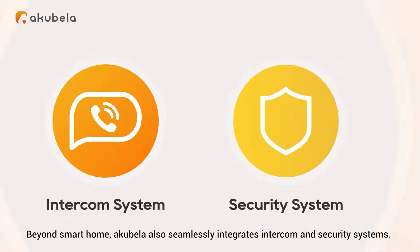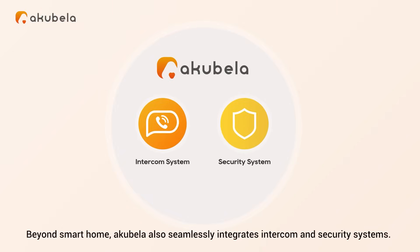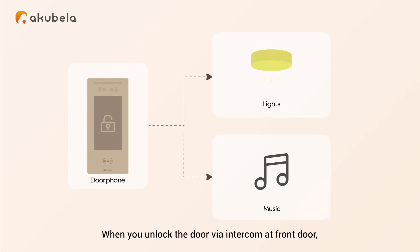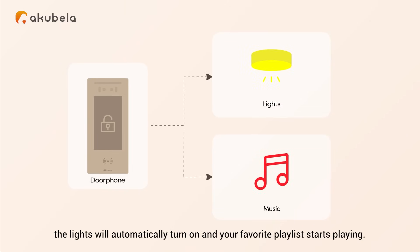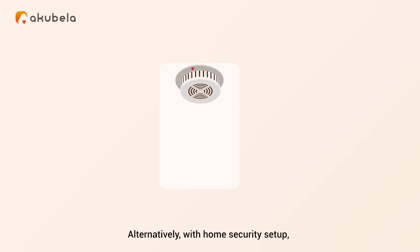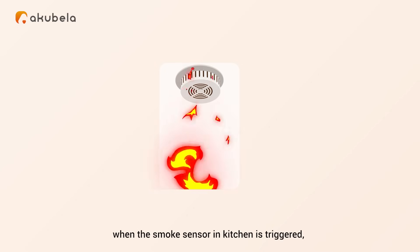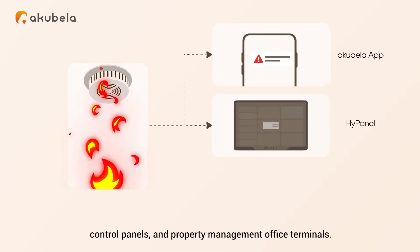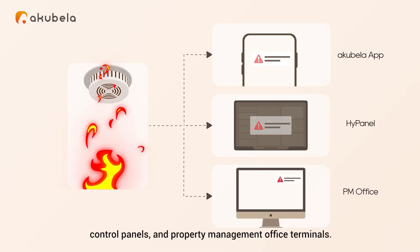Beyond smart home, Acapella also seamlessly integrates intercom and security systems. When you unlock the door via intercom at the front door, the lights will automatically turn on and your favorite playlist starts playing. Alternatively, with home security setup, when the smoke sensor in the kitchen is triggered, instantaneous alerts will be sent to Acapella's mobile app, control panels, and property management office terminals.